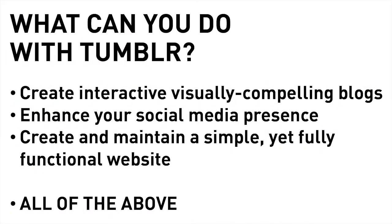In sum, Tumblr can help you create interactive, visually compelling blogs, enhance your social media presence, and create and maintain a simple yet fully functional website.